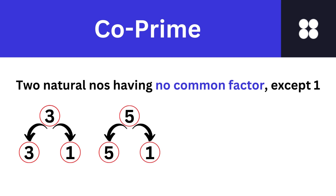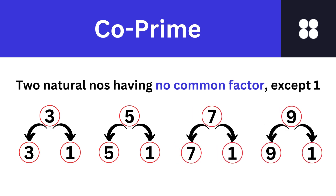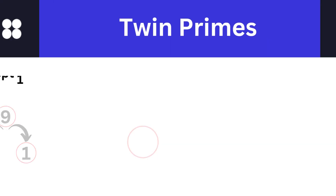Look at numbers 3 and 5. They have no common factor other than 1 and hence 3 and 5 are co-primes. Look at numbers 7 and 9. They have no common factor other than 1 and hence 7 and 9 are co-primes.